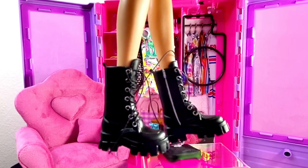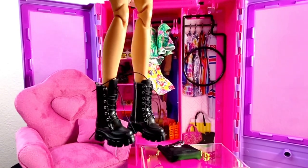Here is how the boots look on my classic Made to Move Barbie doll, and it looks really good.